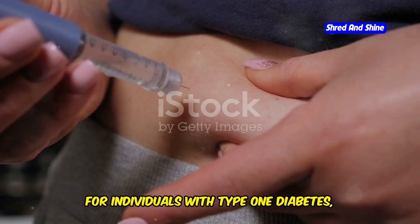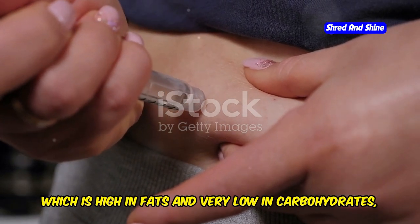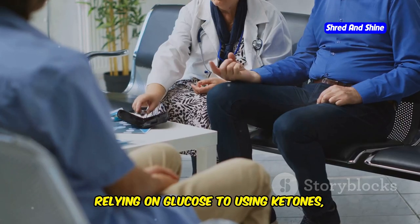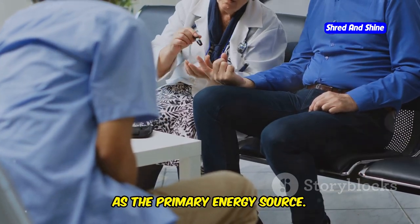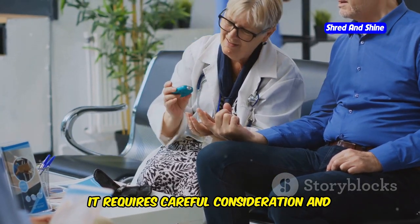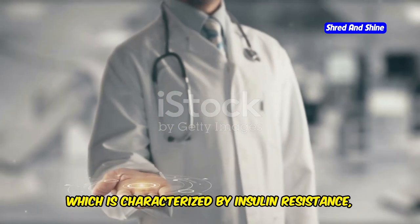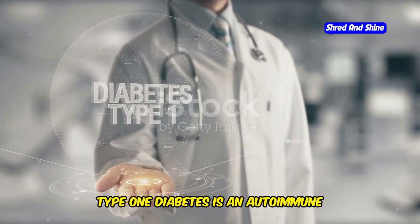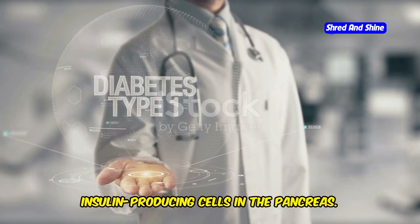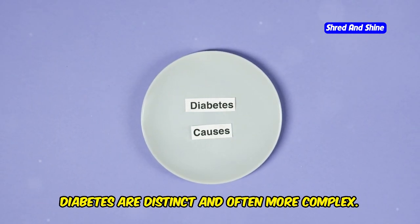For individuals with type 1 diabetes, the ketogenic diet presents a unique set of challenges and risks. This diet aims to shift the body's metabolism from relying on glucose to using ketones as the primary energy source. Unlike type 2 diabetes, which is characterized by insulin resistance, type 1 diabetes is an autoimmune condition where the body's immune system mistakenly attacks and destroys insulin-producing cells in the pancreas. This fundamental difference means that the management strategies for type 1 diabetes are distinct and often more complex.